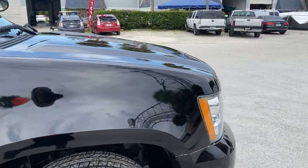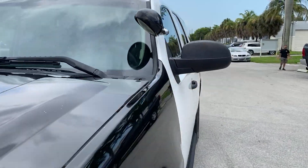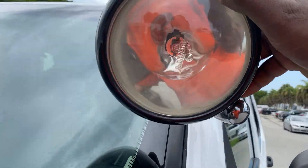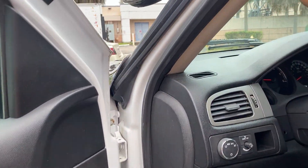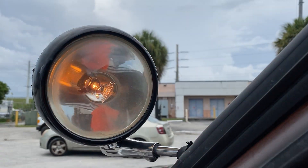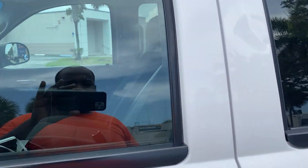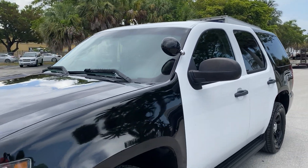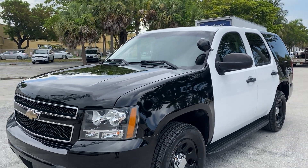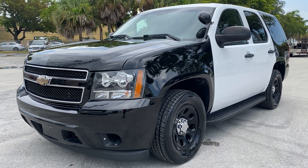I've already done the oil change. The spotlight does work — turning it on now, and as you can see, there you have it. That's the 2008 Chevrolet Tahoe Police PPV Interceptor walk around. Any questions, feel free to call or text. This is LJ from Tour Auto Brokers.